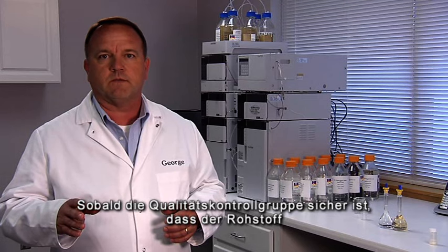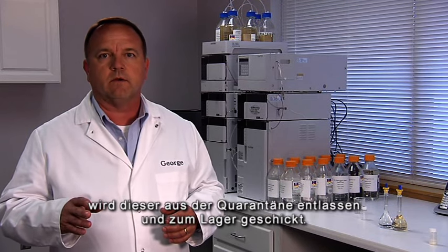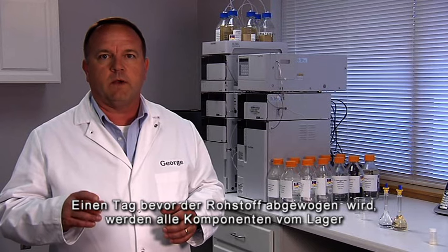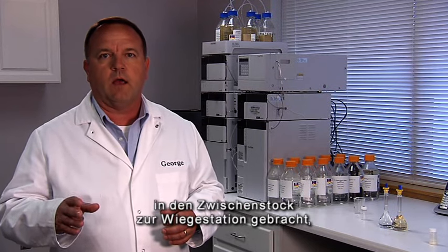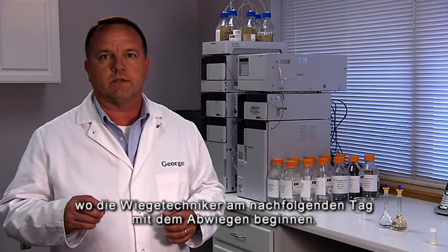Once the Quality Control Group is satisfied that the raw material is exactly what was specified in the batch record, the material is then released from quarantine and sent out into the general warehouse. The day before the material is to be weighed out, all the necessary components are moved from the warehouse up on the mezzanine to the weighing area, where the weighing personnel will begin the weighing process the next day.